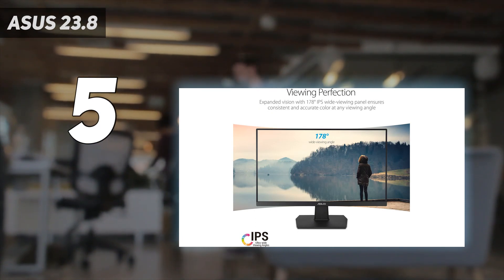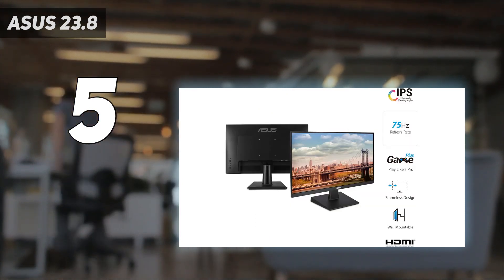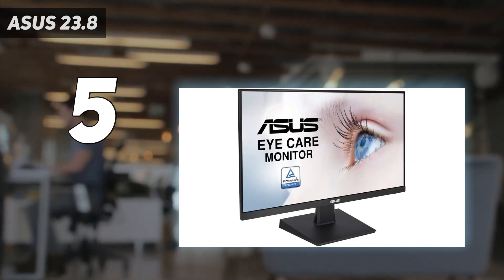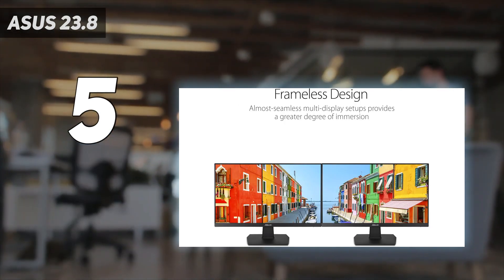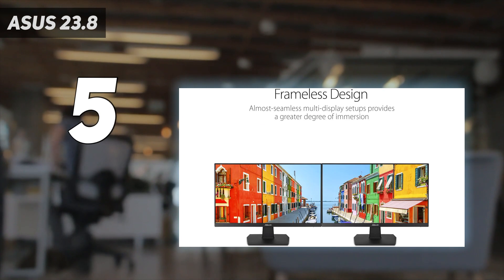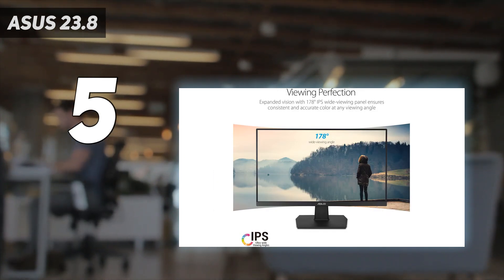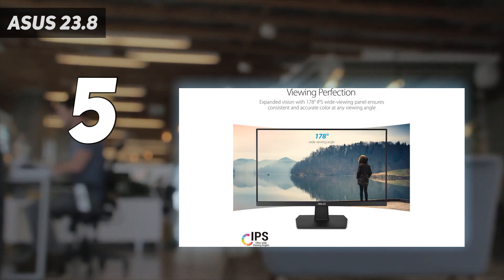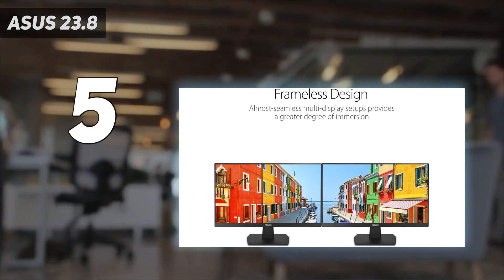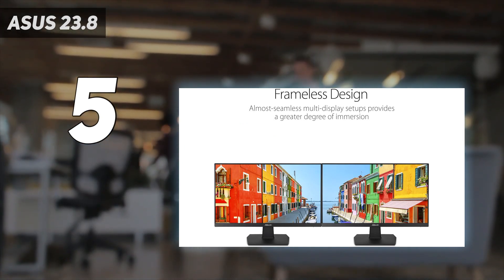The Asus Extreme Low Motion Blur (ELMB) technology offers an amazing 1ms response time (MPRT), eliminating ghosting and guaranteeing crisp, clear visuals during hectic gaming sessions. With variable refresh rates, reduced latency, stuttering, and tearing for fluid gameplay, FreeSync technology further improves the gaming experience.